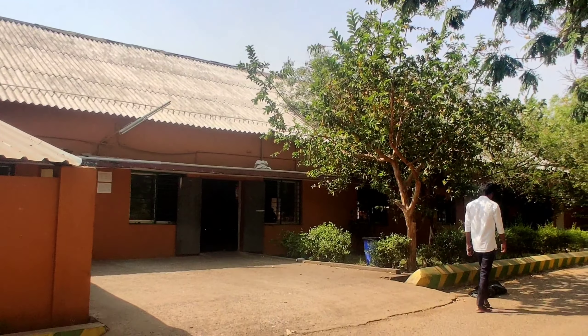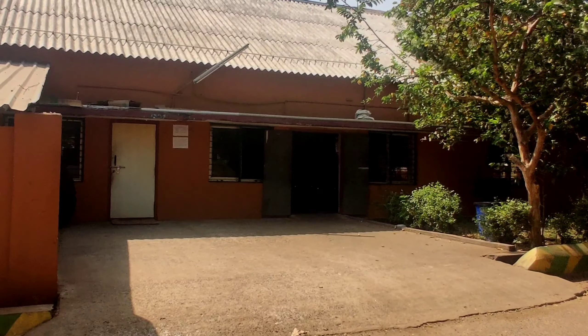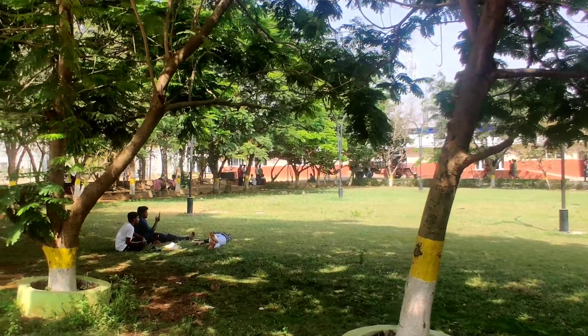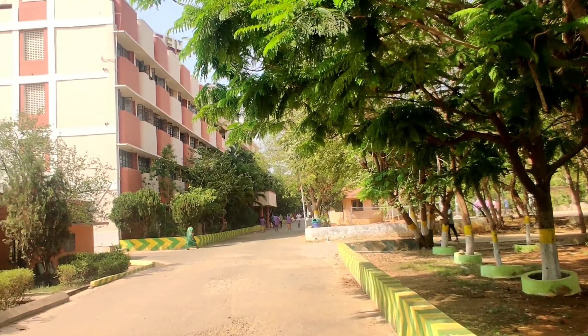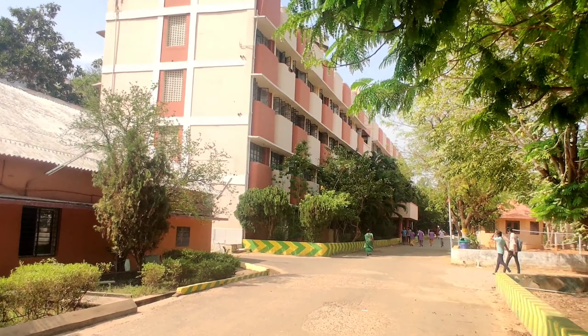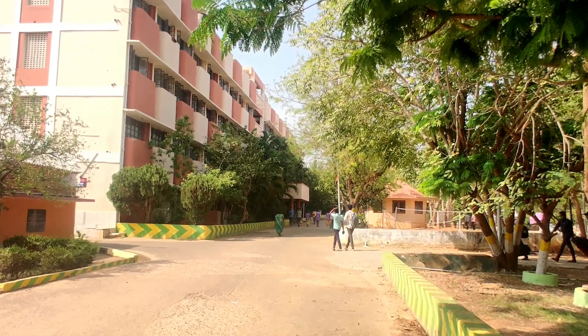The ambience of this complex is very nice — I can give it 9 out of 10. This campus has all sports grounds. This one is the football ground, which is a little bit small but it's okay for us. Behind this building is the north canteen.